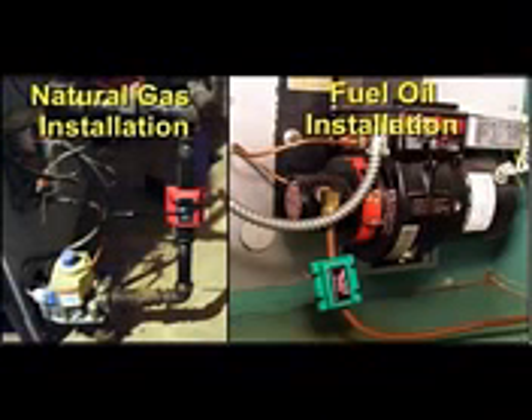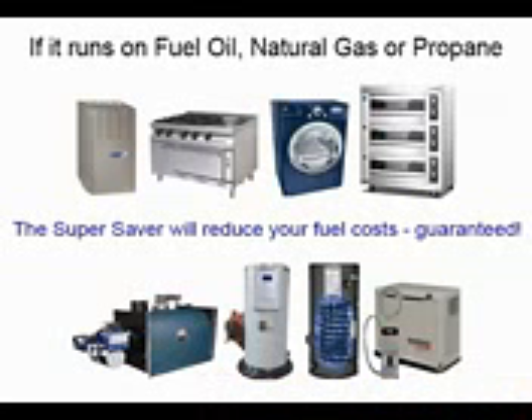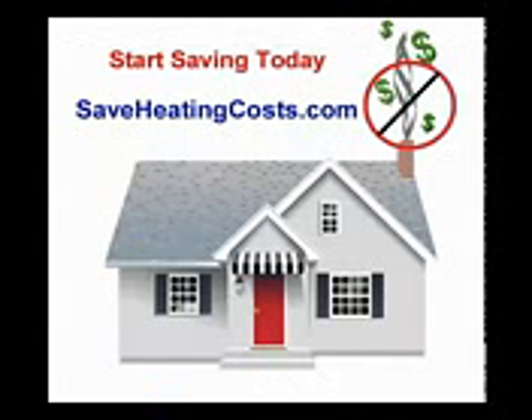As you can see, the Fuel Super Savers save money and fuel while reducing air pollution. They come with a lifetime power warranty and a money-back guarantee. If you use one of these appliances, you need a Super Saver. Keep your money in your pocket instead of up the chimney. Get a Super Saver today — it's guaranteed to save you money.